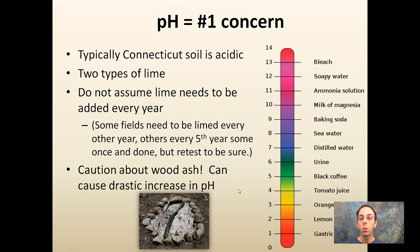When looking at soil health, pH should be your number one concern. Soils in Connecticut are typically acidic. Do not assume lime needs to be added every year — some fields need it annually, some every other year, some every five years, and some just once. Be cautious with wood ash: it can drastically increase pH. Too high is just as bad as too low. We're shooting for slightly acidic — around 6.5 to 6.8 for most crops. Native soils often hover around pH 5, and I've seen soils with wood ash approach pH 10, which causes all sorts of problems.